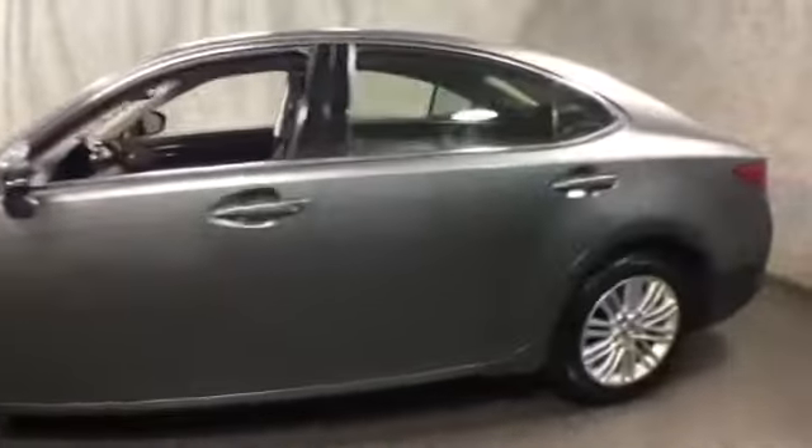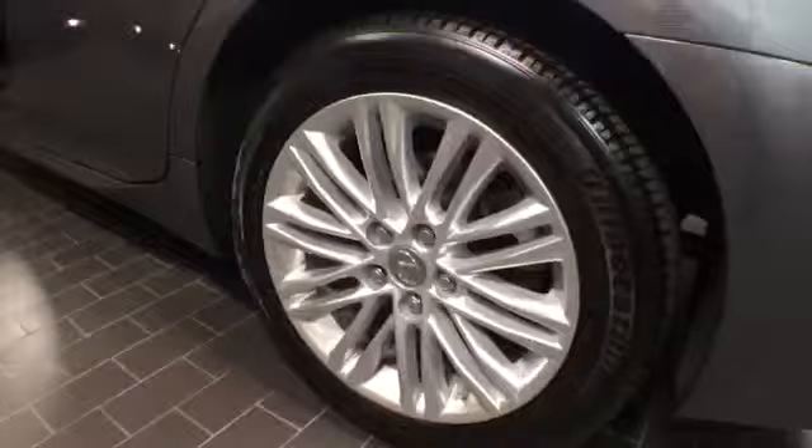This one's fully loaded, equipped with HID projector headlamps, integrated fog lights, front and rear parking sensors, aluminum alloy wheels, LED daytime running lights. More exterior features include turn signals on the mirror, smart key access at the door, and dual exhaust.